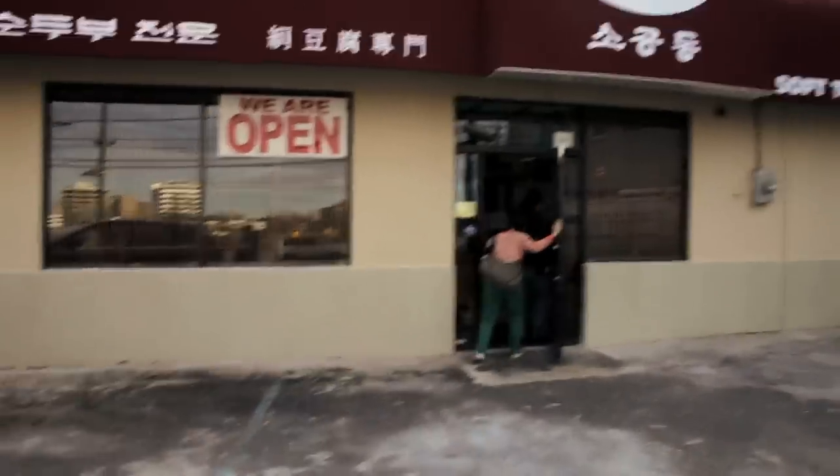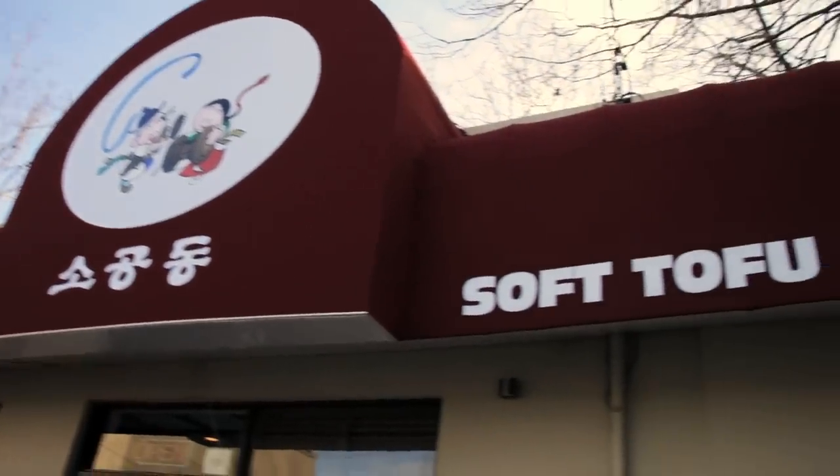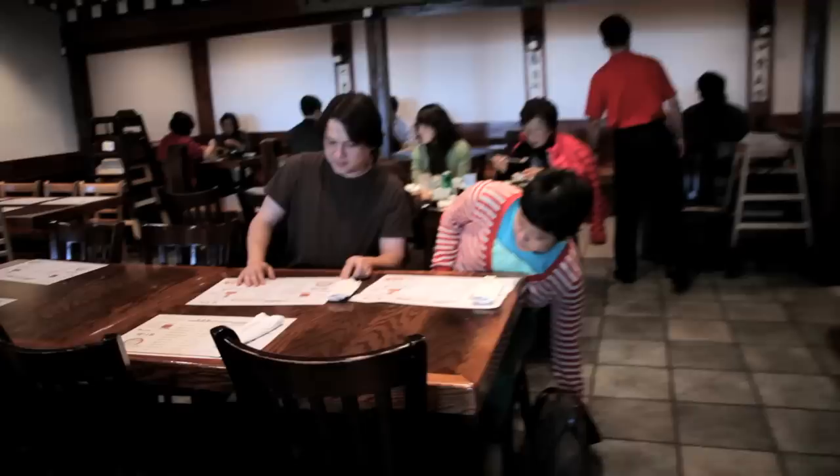Robin and I were both feeling a little under the weather today, so we decided to do something a little bit different for lunch and come have some sundubu jjigae, which is Korean soft tofu soup from one of my favorite restaurants.